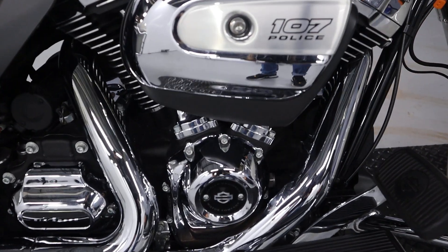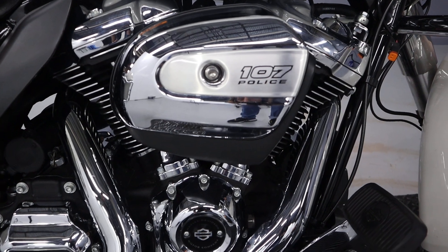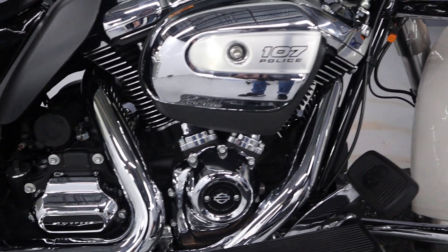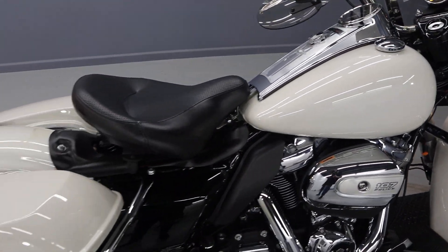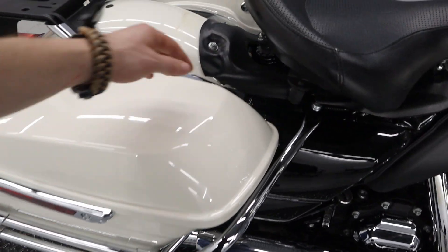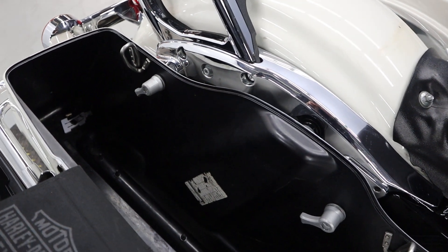There's a 107 cubic inch Milwaukee 8 engine with a 6-speed transmission, an engine guard, and hard saddlebags with a saddlebag guard. There is a Stage 1 upgrade with the Screaming Eagle exhaust.